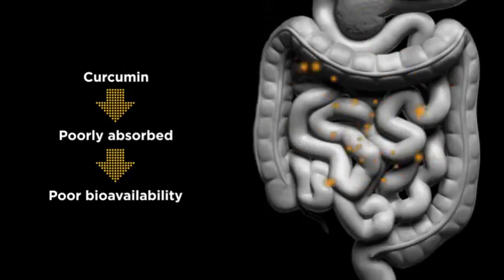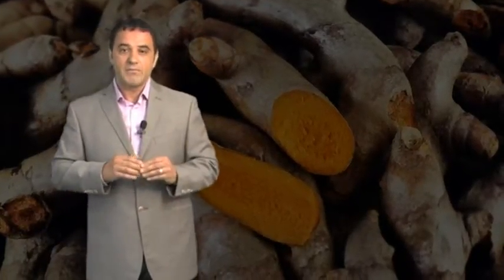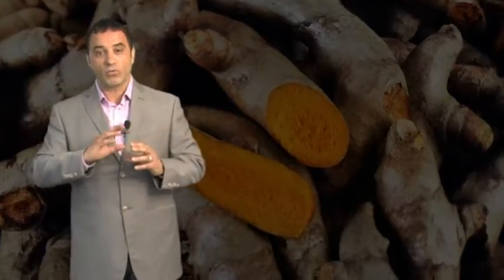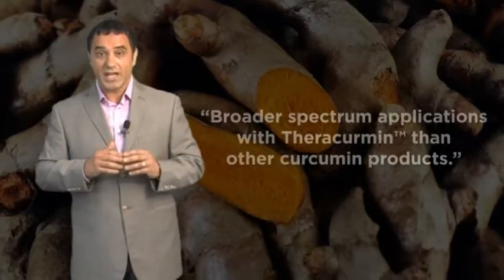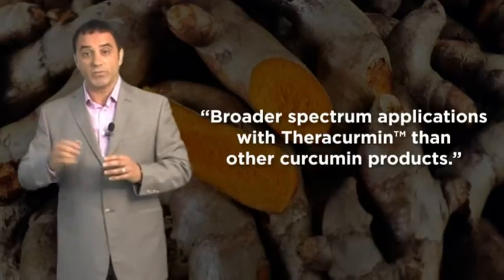Therefore, a more absorbable and available form of curcumin is really needed for us physicians to utilize. When these advanced forms started to show up, my patients started to see results and I became a real believer in the efficacy of this extract. Based on my clinical experience — and I go back 20 years — I'm seeing broader spectrum applications with Theracuramin than with other curcumin products.